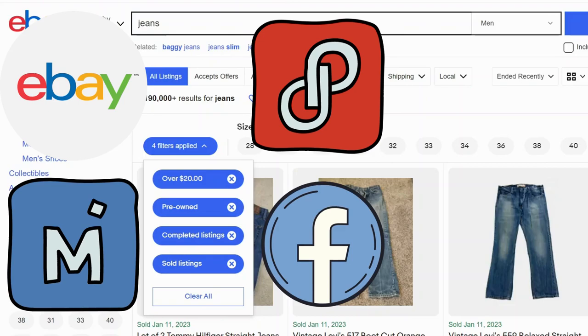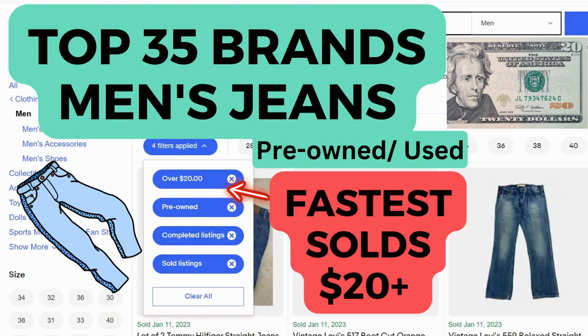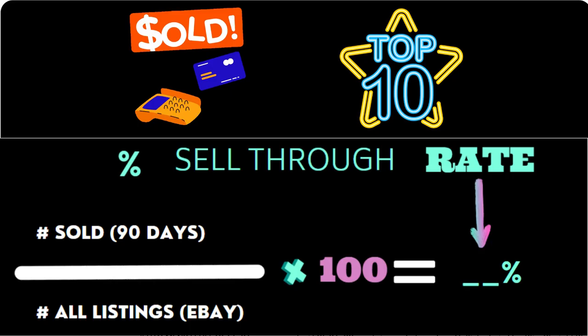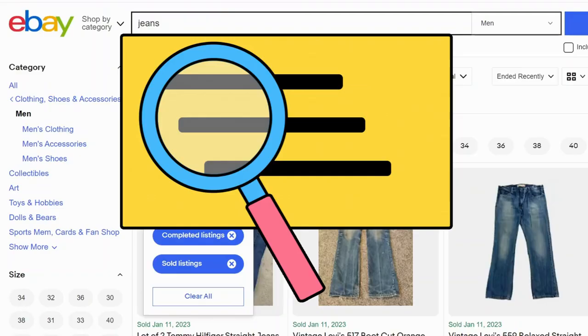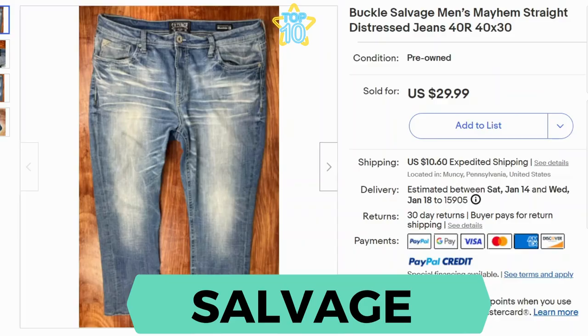Hey everyone, welcome to the channel. If you're selling on platforms like Poshmark or eBay, we're here to help. I'll show you 35 jean brands selling on eBay quick. These brands have at least a 50% sell-through rate and sold for at least $20 in the last 90 days on eBay. I've also starred the top 10 fastest selling brands of men's jeans. We'll also check out labels and tags so you know what to look for. Let's get started.